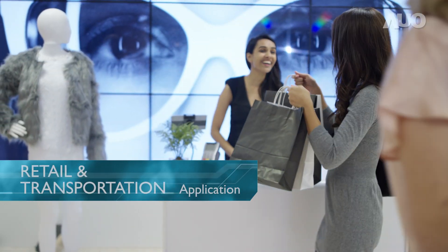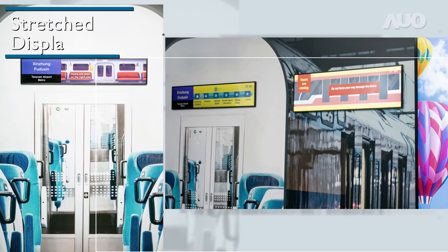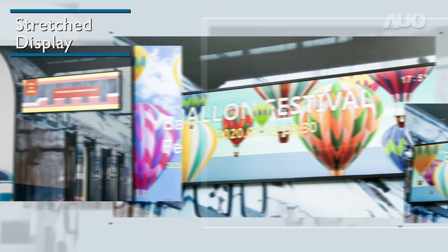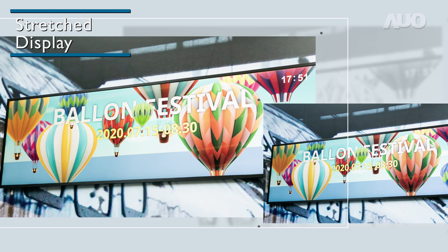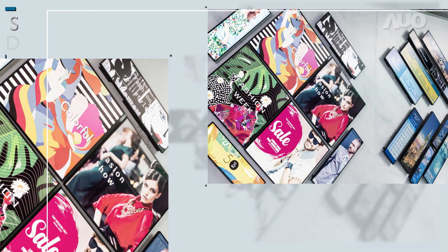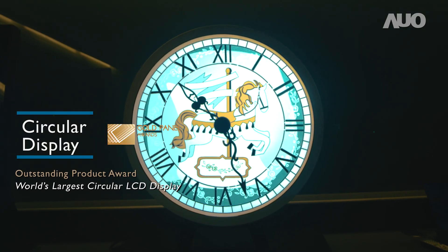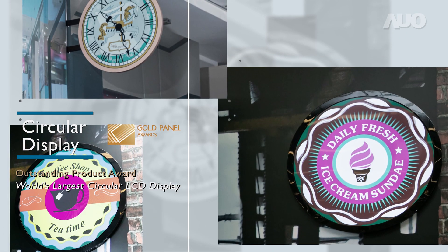In contrast to the normal technique of cutting bar-shaped displays from 16 to 9 panels, AUO Tartan takes on native photomask manufacturing processes to customize display ratios and sizes on demand. The latest development, a dual-sided circular display, is currently the world's largest circular LCD.